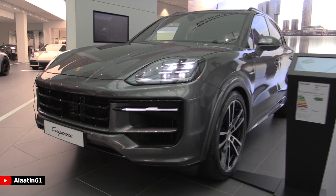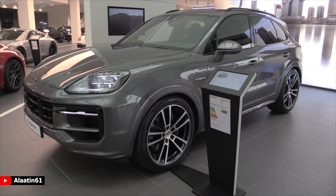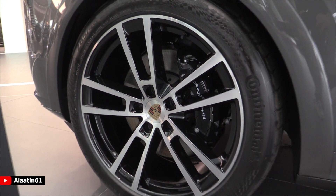Standard it comes with 20-inch rims, but these are the optional 22-inch rims — 285/40 at the front and 315/35 at the back.